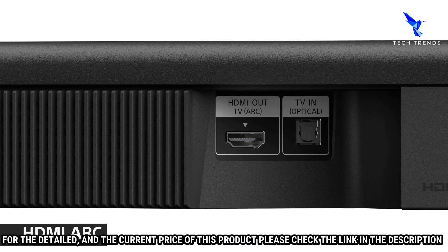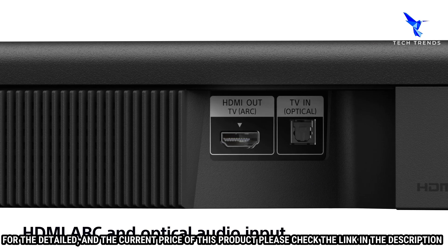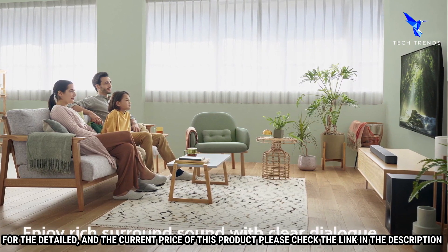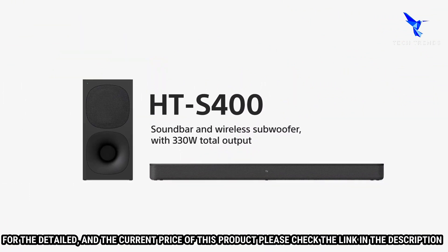The soundbar also features Dolby Digital, Dolby Dual Mono, and DTS Digital Surround Sound Processing for an even more immersive experience. The HTS400 is also compatible with various streaming services such as Spotify, Apple Music, and Pandora, so you can easily stream your favorite music.